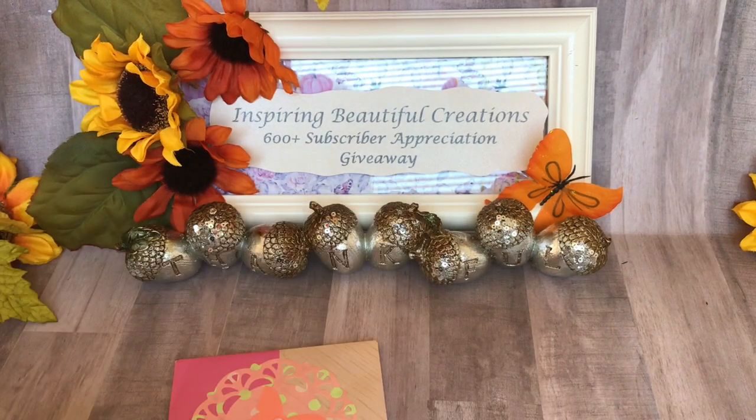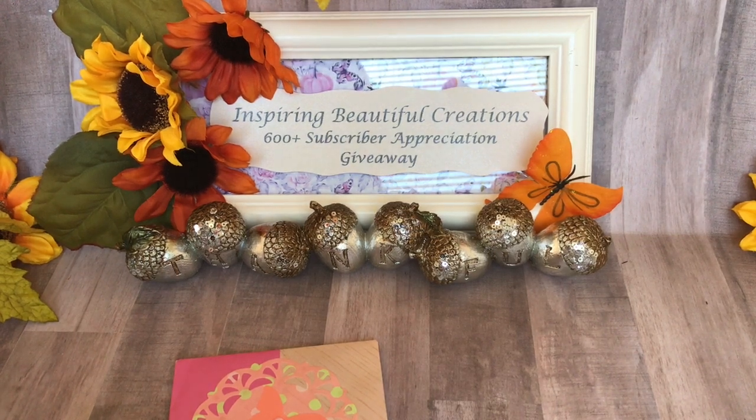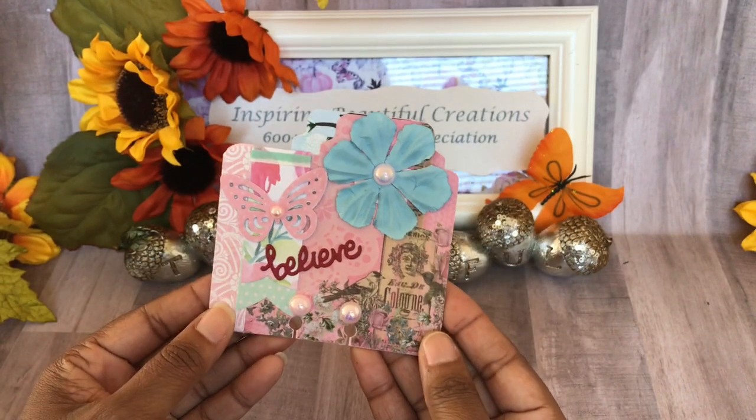Let me read her little note. She has a YouTube channel, guys — she is Cat Cell Create on YouTube. She's a new subscriber, so welcome! I really appreciate you Catalina for joining and subscribing to my channel. She's looking forward to being a part of my channel, so thank you so much. This is her memory deck card, guys — oh, look at this!